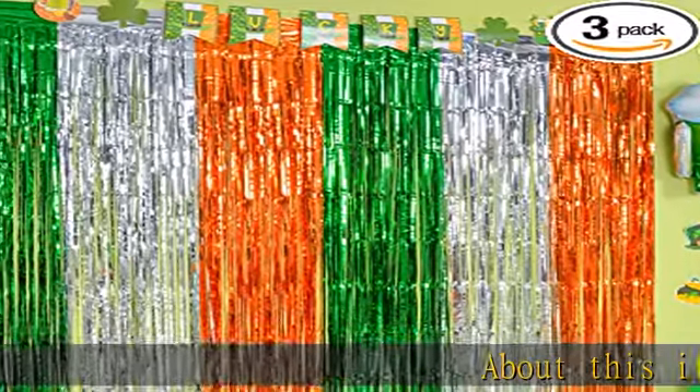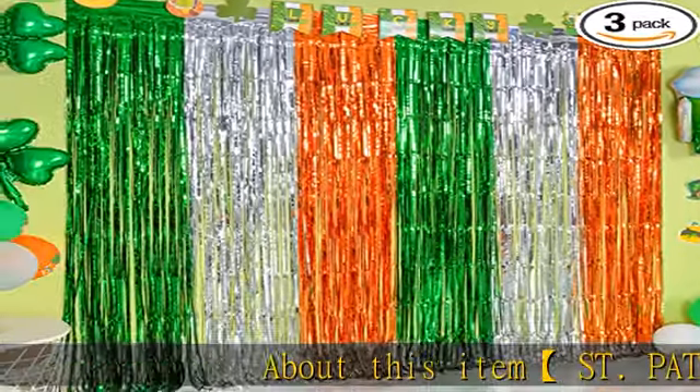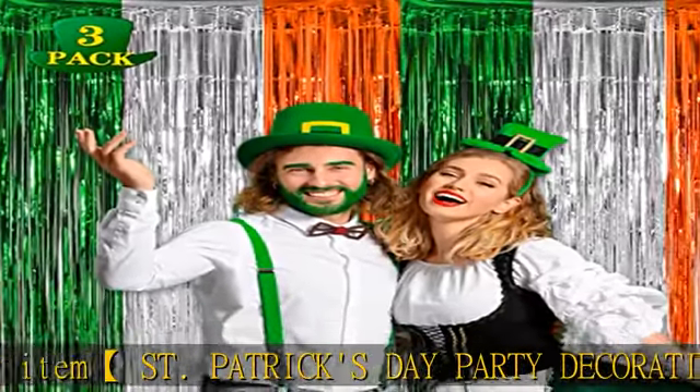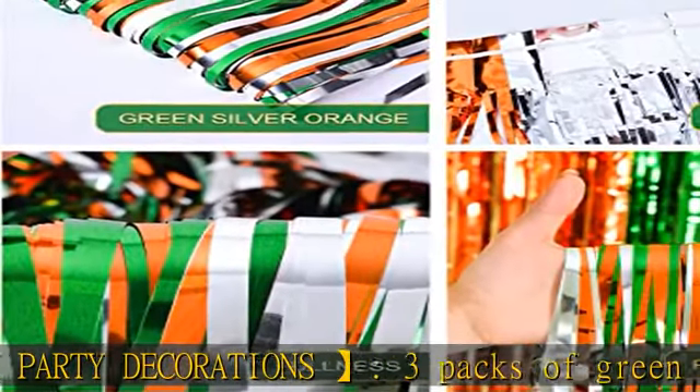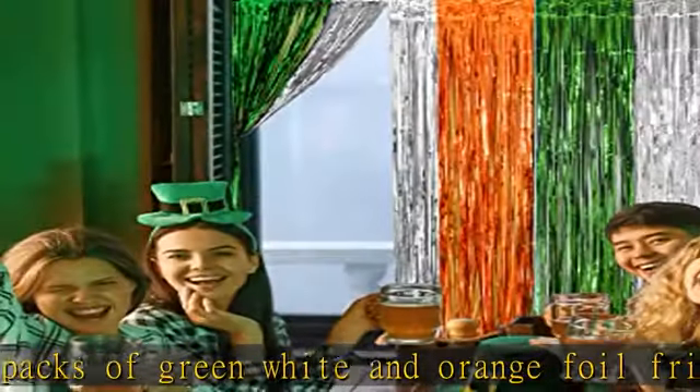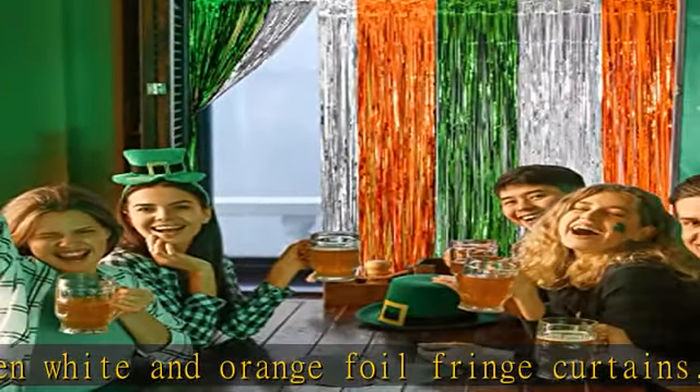About this item: St. Patrick's Day party decorations — three packs of green, white, and orange foil fringe curtains, extra large size, width x drop 3.3 x 6.6 feet. Perfect for St. Patrick's Day, St. Patty's Day, and Irish party decorations.